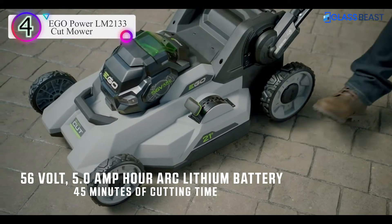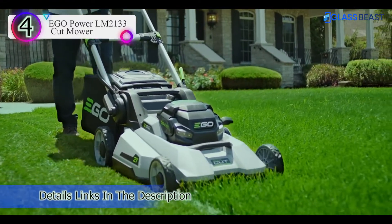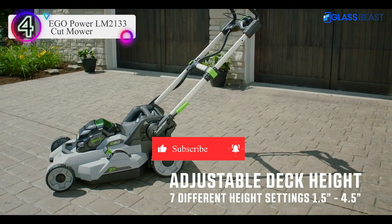Pros: Runs for up to 45 minutes on one battery. LED lights to mow anytime. Multi-blade cutters. Includes two batteries and a fast charger. Cons: No self-propelling option.